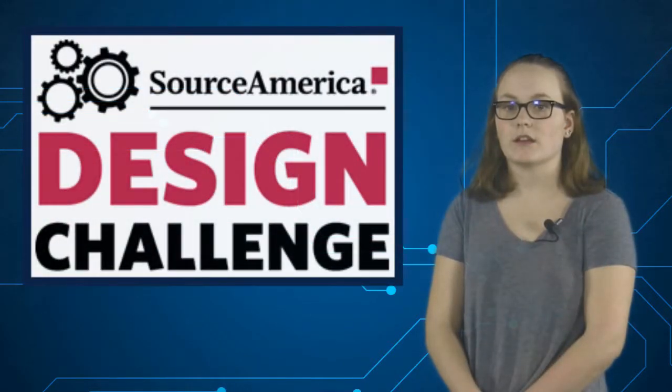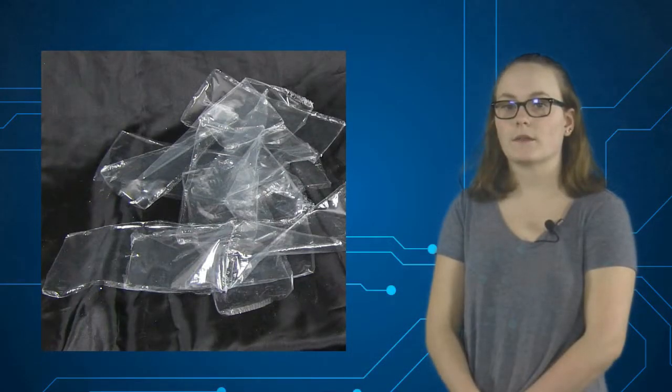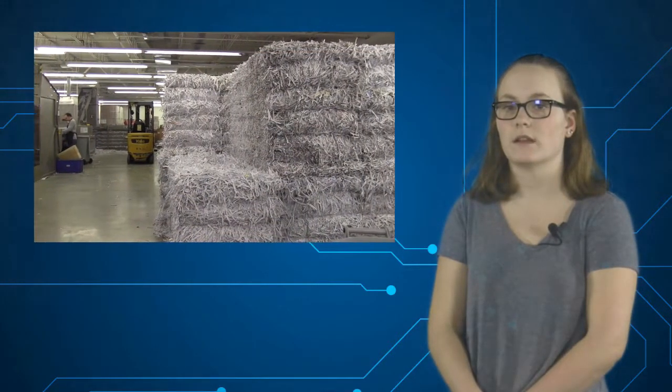For this year's Source America Design Challenge, we were tasked to improve the process in which Weaver employees remove cellophane wrappers from stacks of brochures like the ones you would find at the rest stop or gas station. The reason the cellophane wrappers need to be separated from the paper is so that the paper can be shredded, bundled, and shipped to a company that will recycle the paper into new products.